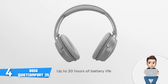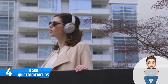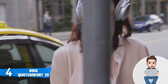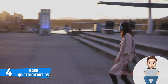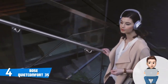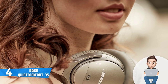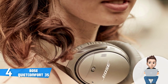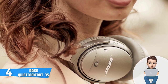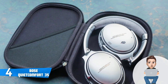The oval-shaped earcups not only look handsome but also feel comfortable. The right ear cup houses a power button that doubles as a Bluetooth pairing button, while on the side you can find two volume buttons and a middle multifunction button for play/pause, answering and ending calls, and initiating voice commands.